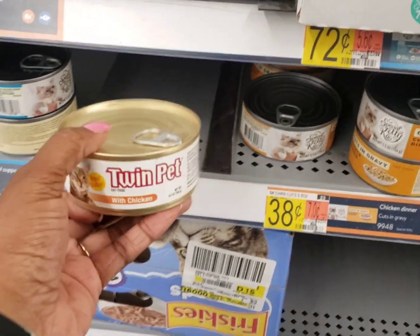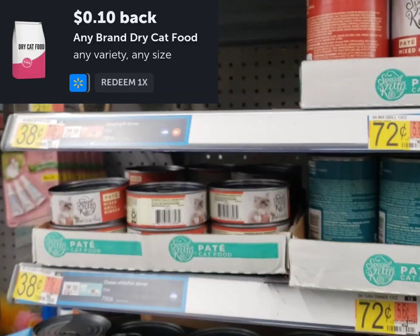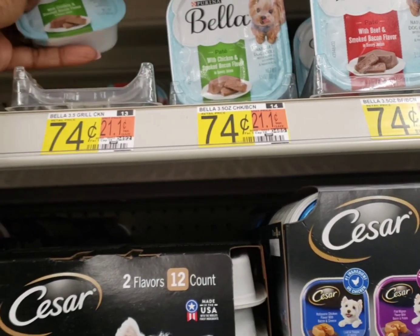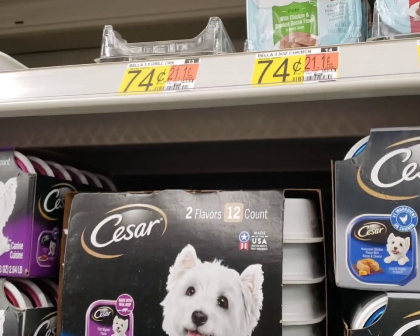I'm going to pick up this cat food again because it has a 10-cent cat food rebate attaching to it. I think it's only 38 cents, so it'll make it like 28 cents. I also had to come pick up the Bella dog food again for 74 cents because there is a 10-cent rebate attaching to it, making it just 64 cents.